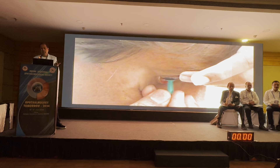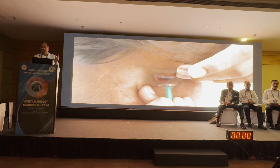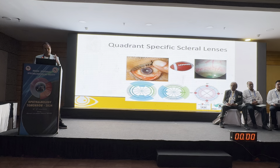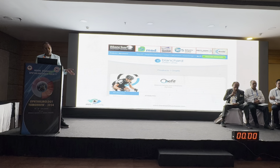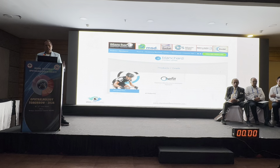For removal, I recommend using a suction device — the DMV Blanchard suction cup remover — rather than fingers, which are only for emergencies. Eyes are not always spherical; they have toricity, which is where quadrant-specific toricity becomes important for a proper fit.